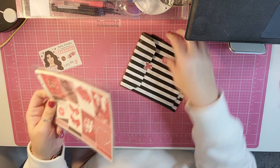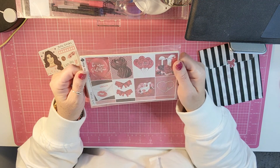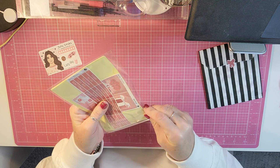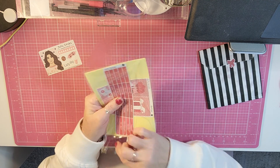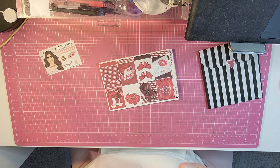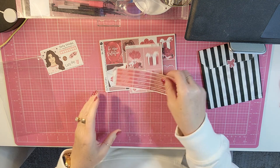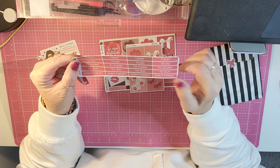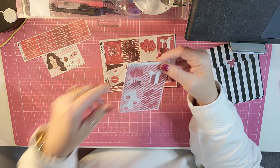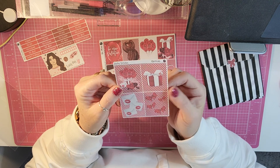And then we have a couple of bags here. We'll show you the kit that you get first, and it's called Be Mine. It comes with all the extras, so it's a very substantial kit. You get some headers and then you get some extra picture boxes. Super cute — I love this Valentine's theme.